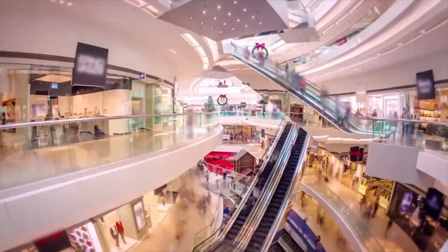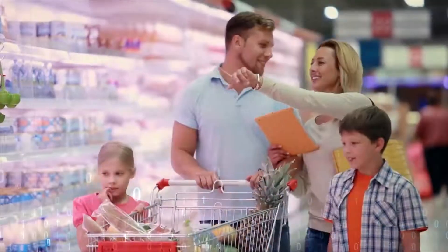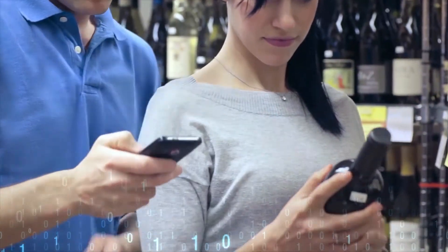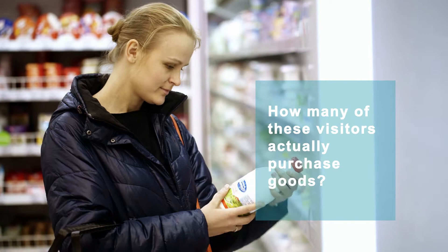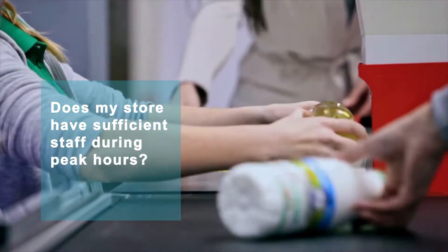For retailers, sales revenue is a key performance metric. However, in-depth analysis of poor sales performance is rare. You probably ask the same questions every single day: How many people visit my store each day? How many of these visitors actually purchase goods? Does my store have sufficient staff during peak hours?